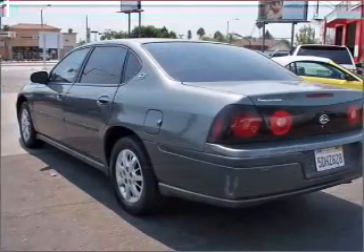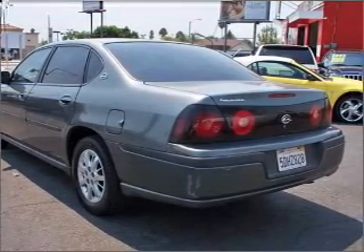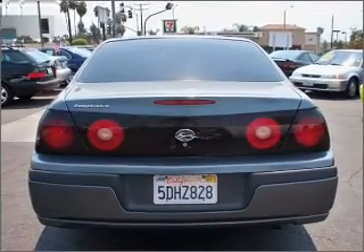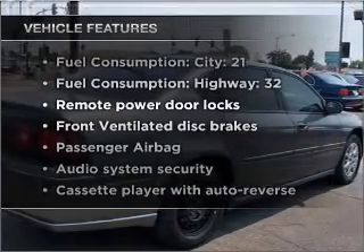With a reliable six-cylinder engine that responds smoothly to its automatic transmission, you will appreciate the safety feature of anti-lock brakes. Plus, enjoy these notable features that are included in this ride.